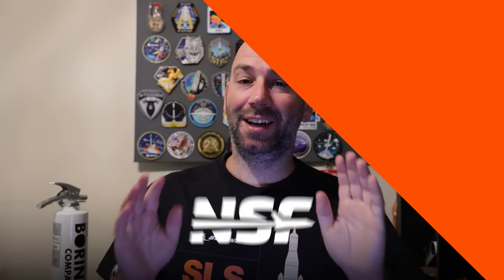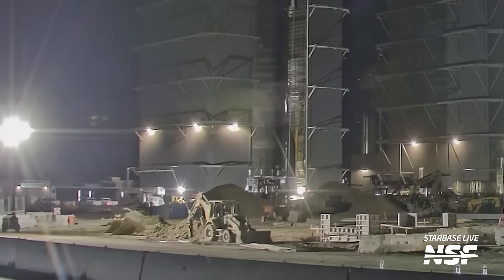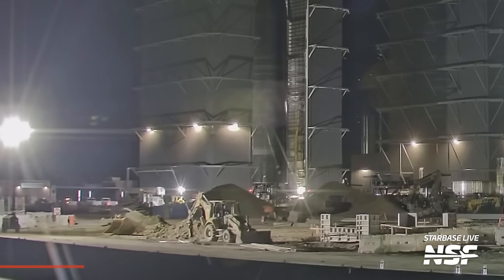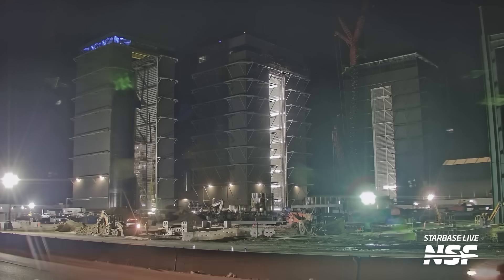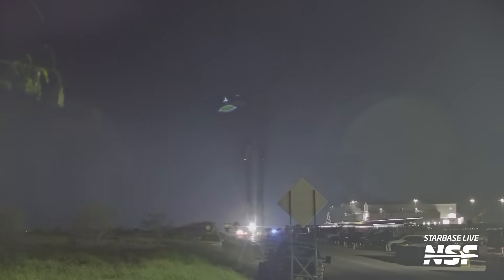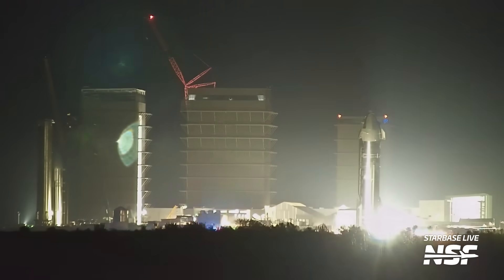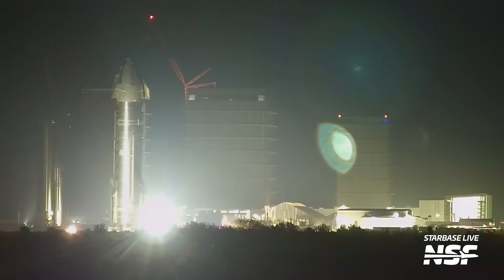Over the last few weeks we've had a ton of vehicle movements and testing, so let's begin with Booster 12 and Ship 30, who recently made the trip from the production site all the way to the Massey outpost for cryogenic proof testing. Before their transport to Massey's, each of these vehicles was lifted up onto its respective thrust simulator stand, which will allow SpaceX to test the forces of the engines pushing against the aft end of each vehicle during these cryogenic proof tests.